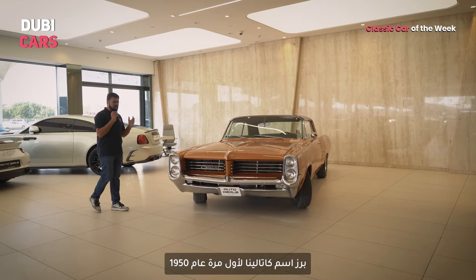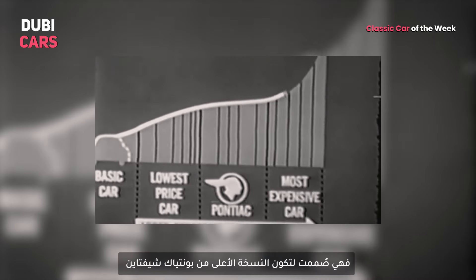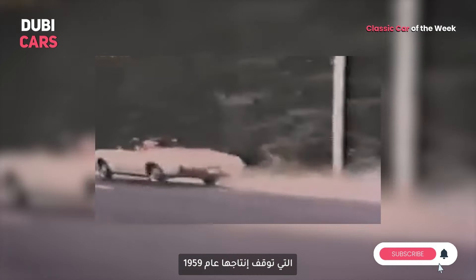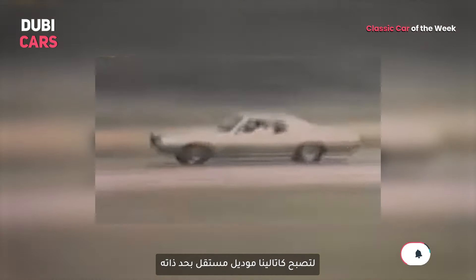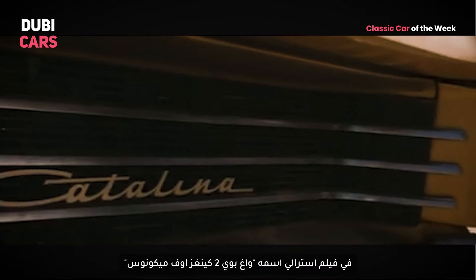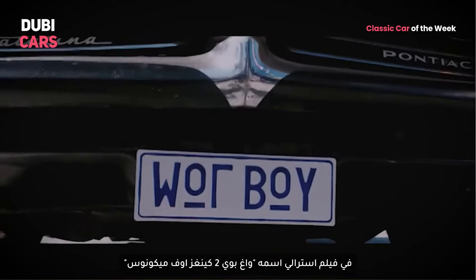Story time. The name Catalina first appeared in 1950 as the highest trim level of the Pontiac Chieftain. In 1959, the Pontiac Chieftain was discontinued and the Catalina was turned into a standalone model. This particular Pontiac Catalina was also featured in a 2010 Australian movie named Wog Boys 2: Kings of Mykonos.